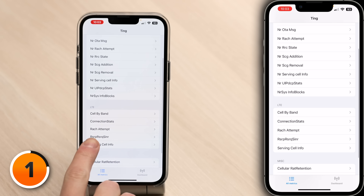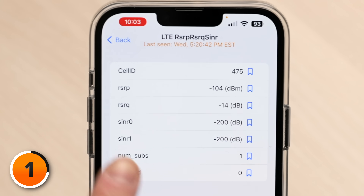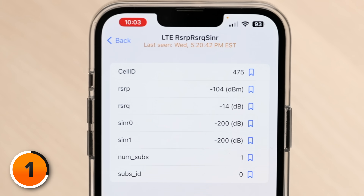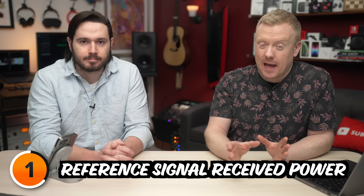At first glance, it might look overwhelming, but here's how it's really useful. Field test mode can show your phone's exact signal strength and signal quality. Scroll down under LTE and look for RSRP, RSRQ, and SINR. RSRP stands for Reference Signal Received Power — your signal strength. Anything greater than minus 90 is excellent, anything lower than minus 120 is bad, and anything in the middle is fine.